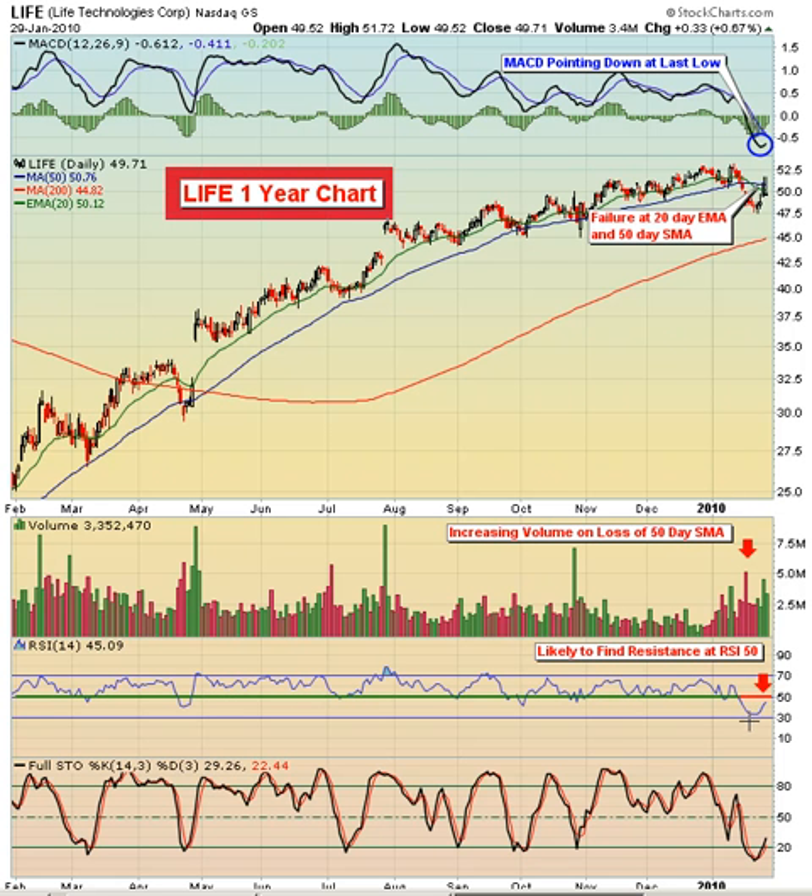And now the RSI is coming back up and testing that 50 level from underneath. This is potentially the early stages of a downtrend starting in Life Technologies. That's why we tend to look at this move to the upside as a possible entry point on the short side. But again, any close over $53, especially with increasing volume, and you'd want to be out of any short position here.